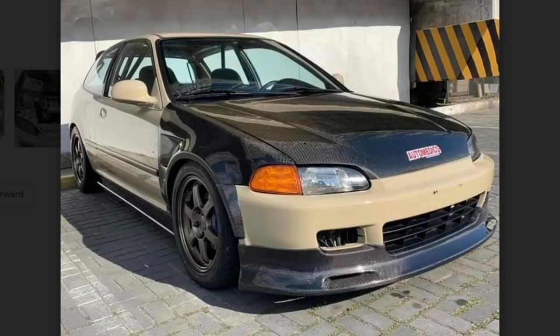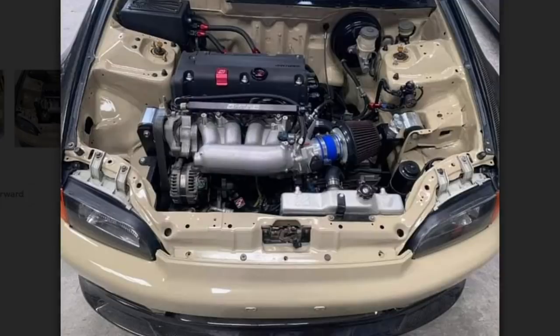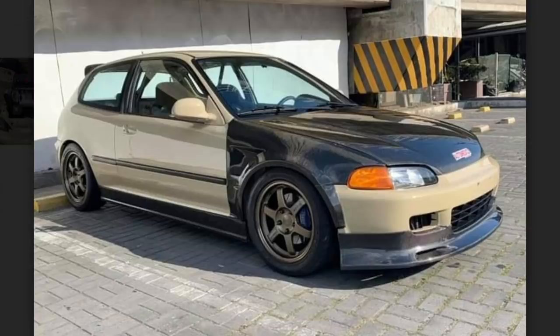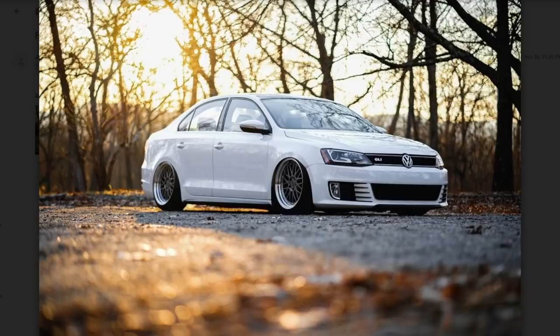Finally something appealing to look at — carbon fiber. First carbon fiber we've seen all episode, which makes me happy. Underneath the hood there's no turbo snail, but if I'm correct that might not be the right motor for that car — usually on Hondas the intake is on the other side. Could be wrong. But finally someone who actually did something respectable to their car.